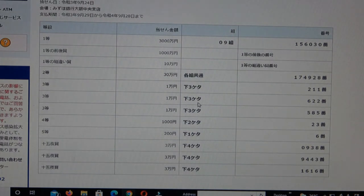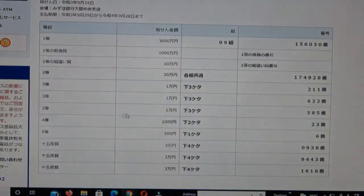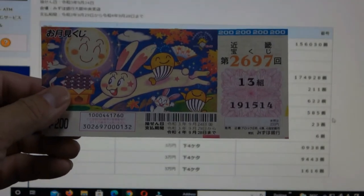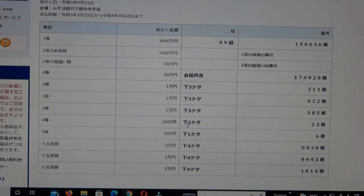To win the second third prize, the last three numbers of your ticket must be 6-2-2. I have 5-1-4, no good. To win the third third prize, the last three numbers of your ticket must be 5-8-5. I've got 5-1-4. No good.